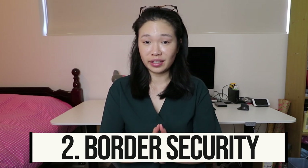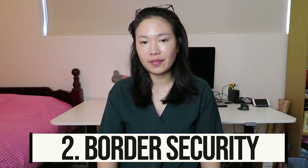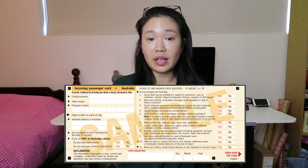Secondly, border security in Australia is quite strict. When coming into Australia you need to fill out an incoming passenger card, which is typically given to you on the plane but can also be found as you make your way through to immigration. On this card are declarations relating to customs and quarantine — for example, there are certain foods you can't bring into Australia. I've included a link in my description to the sample card on the Australian Border Force website.